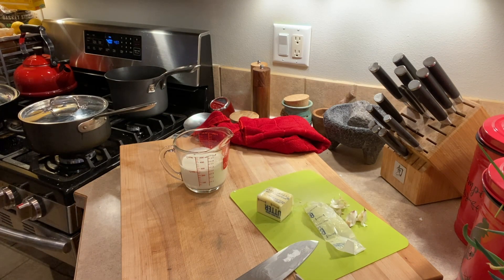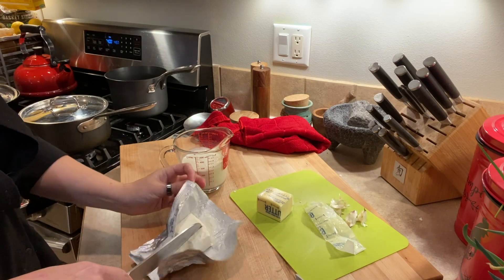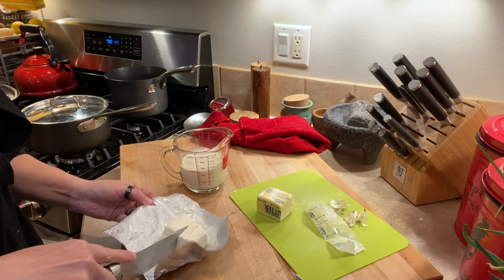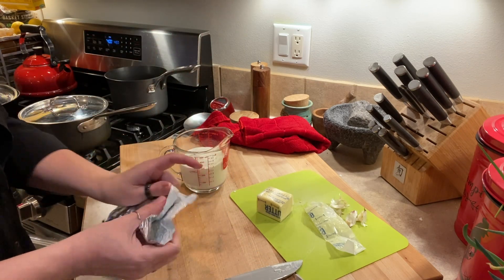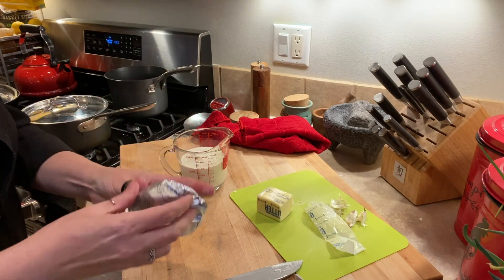A small block of cream cheese — I don't think I'll add it all, I think I'll add half of it. Yeah, I think that's probably good. And then I'm just going to do some short bursts in the microwave with this. Actually, first — let's get some salt and pepper in here as well.